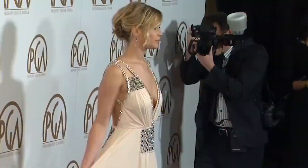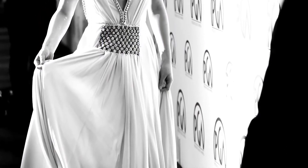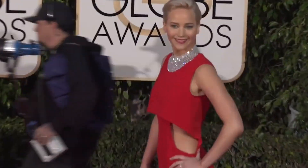Hi, welcome to our channel. Today we will take a closer look into Jennifer Lawrence's best and worst red carpet dresses. As one of Hollywood's most talented and stylish actresses, Jennifer has wowed us with her fashion choices over the years.